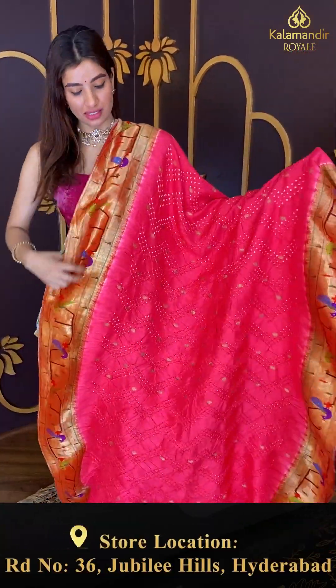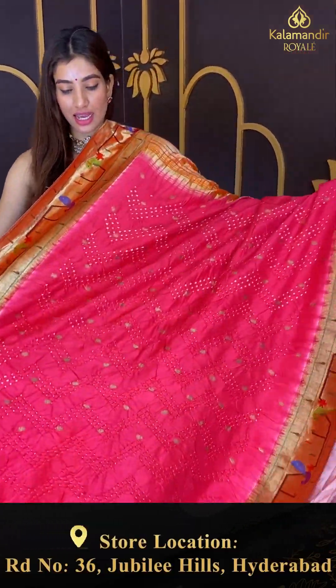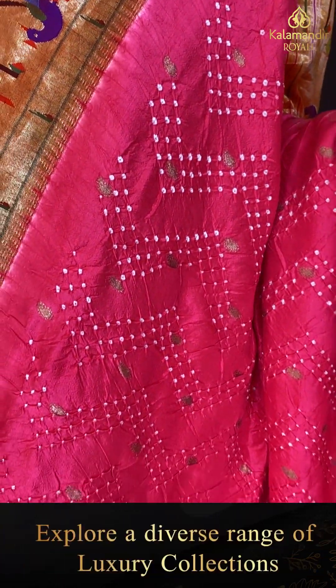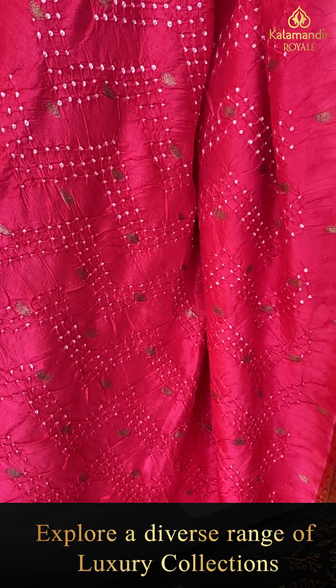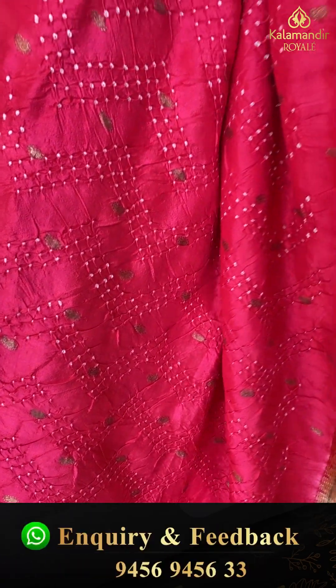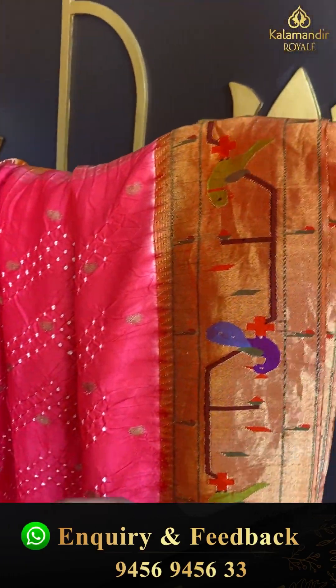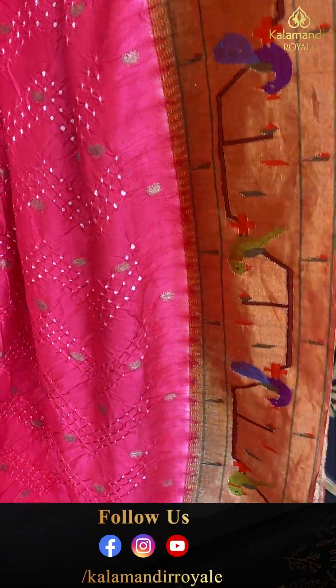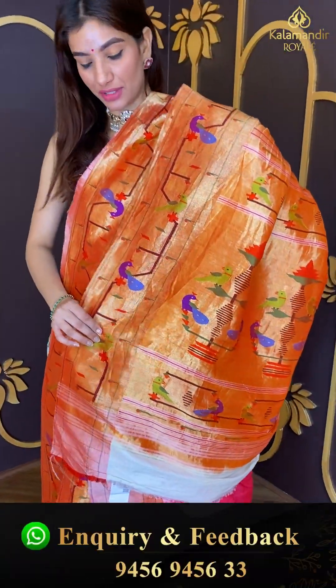The peach color saree — I repeat, this is bandhani style. A pinkish peach color bandhani body, here we have a padhani style border with parrots and munia design, and here we have a padhani style pallu.